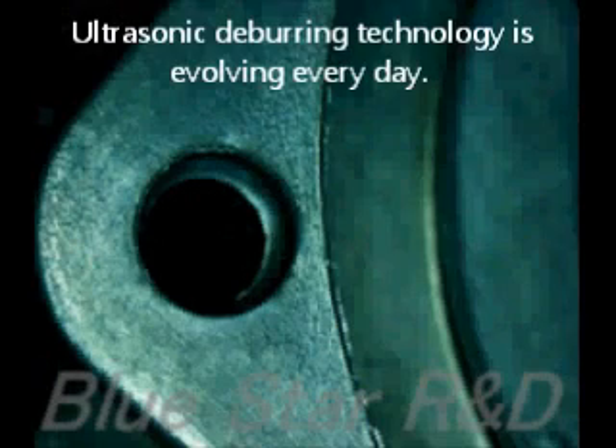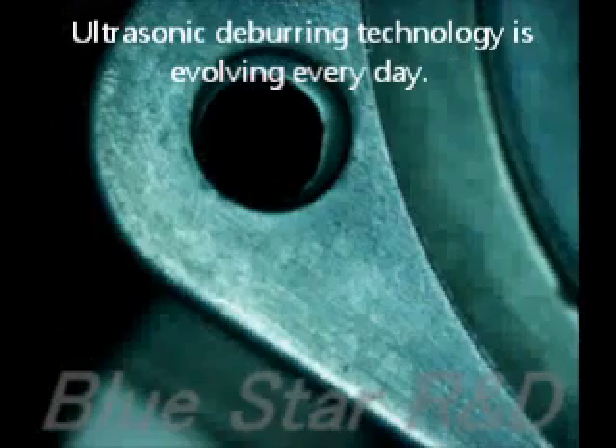Ultrasonic deburring technology is evolving every day. Please give us your deburring challenge and visit Bluestar R&D's website at www.bluegalaxy.co.jp.